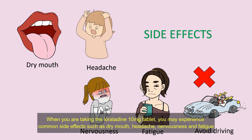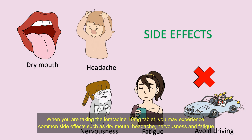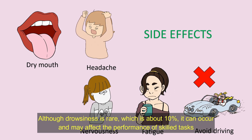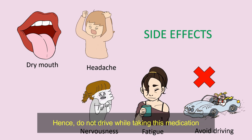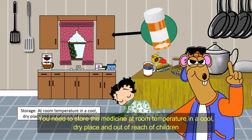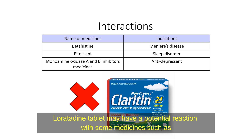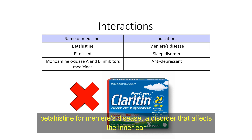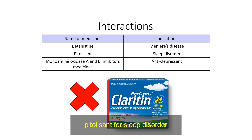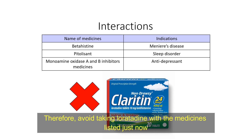When you are taking Loratadine 10 mg tablets, you may experience common side effects such as dry mouth, headache, nervousness, and fatigue. Although drowsiness is rare, occurring in about 10% of cases, it can occur and may affect the performance of skilled tasks. Hence, do not drive while taking this medication. You need to store the medicine at room temperature in a cool, dry place and out of reach of children. Loratadine tablet may have a potential reaction with some medicines such as betahistine for Meniere's disease — a disorder that affects the inner ear — medicines for sleep disorders, and monoamine oxidase A and B inhibitors for antidepressants. Therefore, avoid taking Loratadine with these medicines.